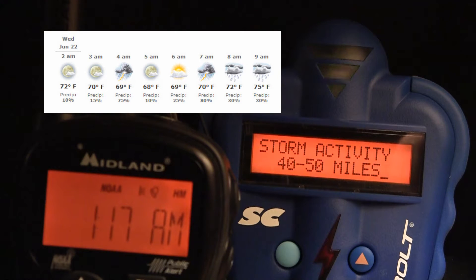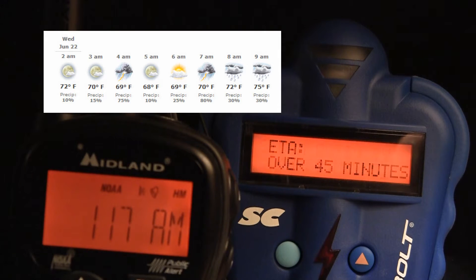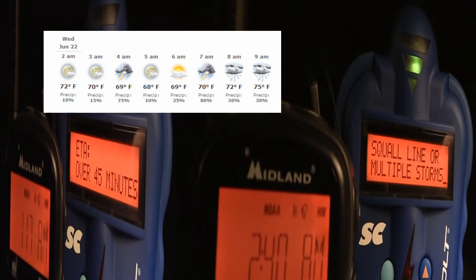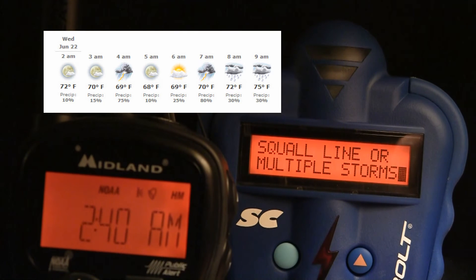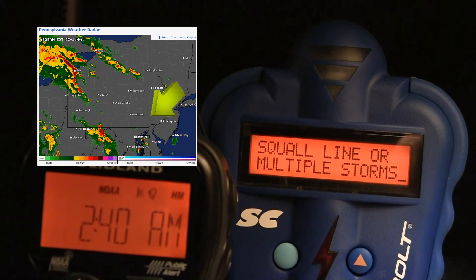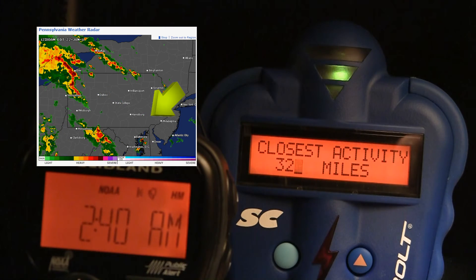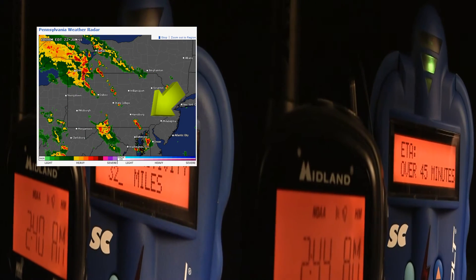So while there was a chance of thunderstorms, they really weren't looking for the thunderstorms to be active for another 2.5 or 3 hours, or 4 o'clock. That's what makes owning a Thunderbolt storm detector so valuable — because it detects the unexpected and gives you the early warning you need to seek safe shelter.